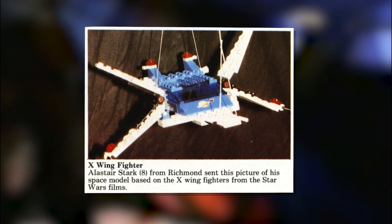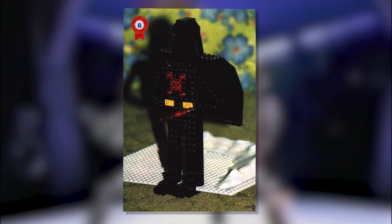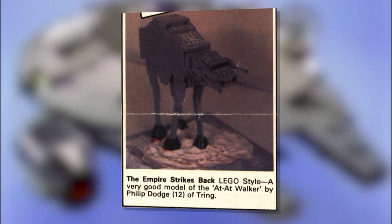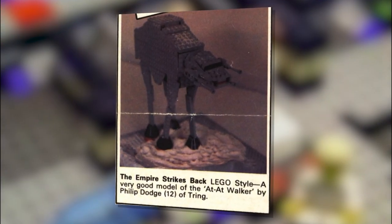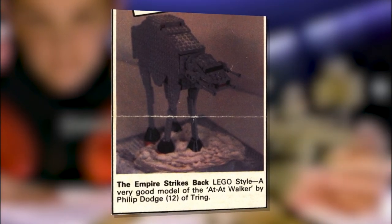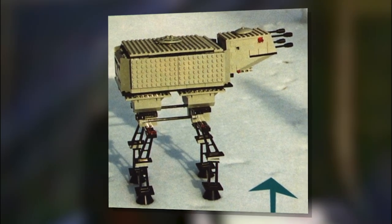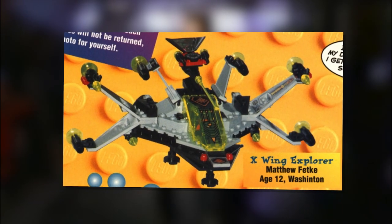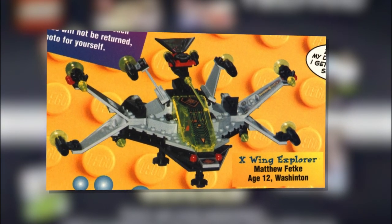LEGO has had several unofficial Star Wars-inspired designs submitted to their catalog from the late 70s to the early 90s. Many of these submissions came from kids who were able to get their mocks featured in the LEGO catalog. This AT-AT by Philip Dodge is astonishingly accurate considering the piece limitations of early LEGO — and considering this catalog was published in 1982, Philip would be 52 years old by now. But I digress. These other submissions were equally as impressive, and it's just a glimpse at the potential that LEGO Star Wars could possibly hold.